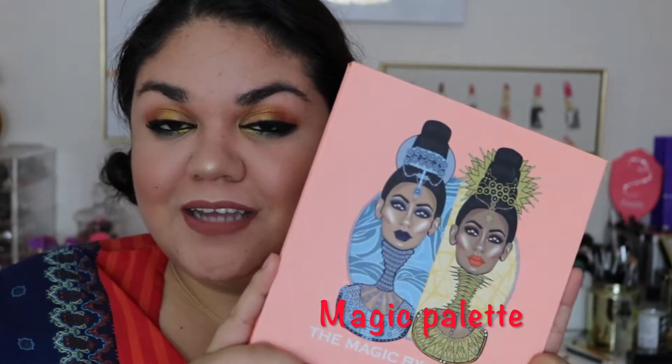Hey guys, welcome back to my channel. For today's video, we're going to be talking about the newest palette from Juvia's Place, and it is the Magic Palette. So if you guys are interested in hearing my thoughts, then just keep on watching.